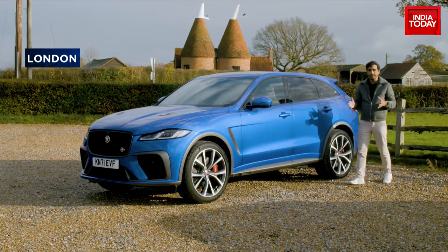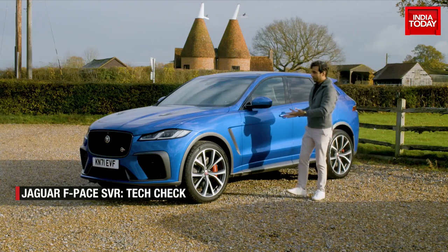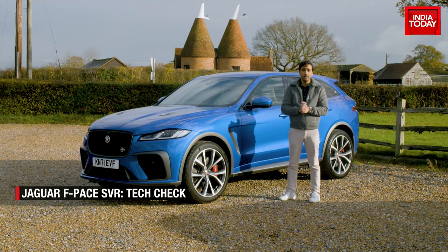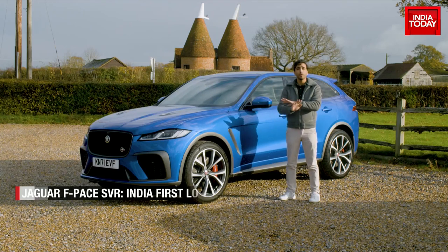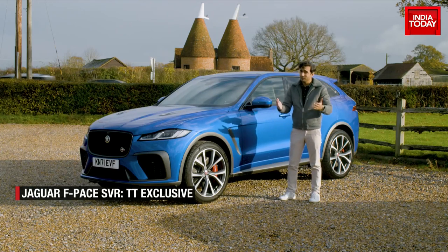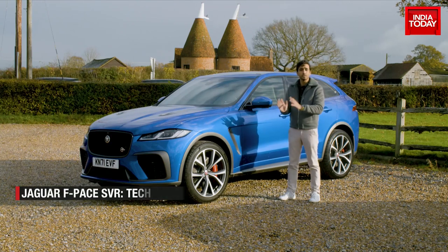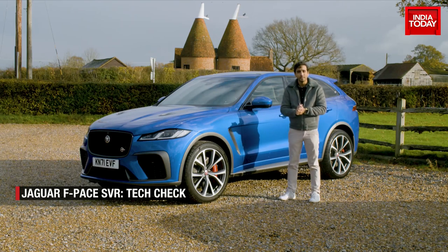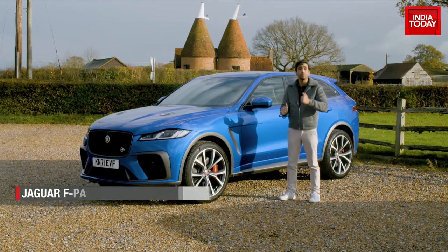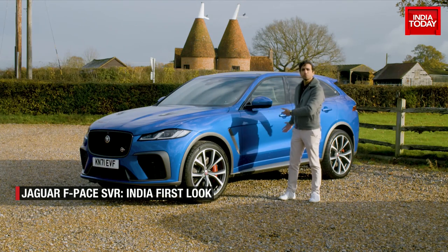We're here in the middle of countryside England with a very modern, sporty super SUV — the Jaguar F-Pace SVR, supercharged 5-liter V8 engine, an absolute monster under the hood. You've had all sorts of EVs on the show but this one is special. This is the first look for you, India exclusive, of the Jaguar F-Pace SVR. What's it like to drive? What's the tech inside? What's the design like?